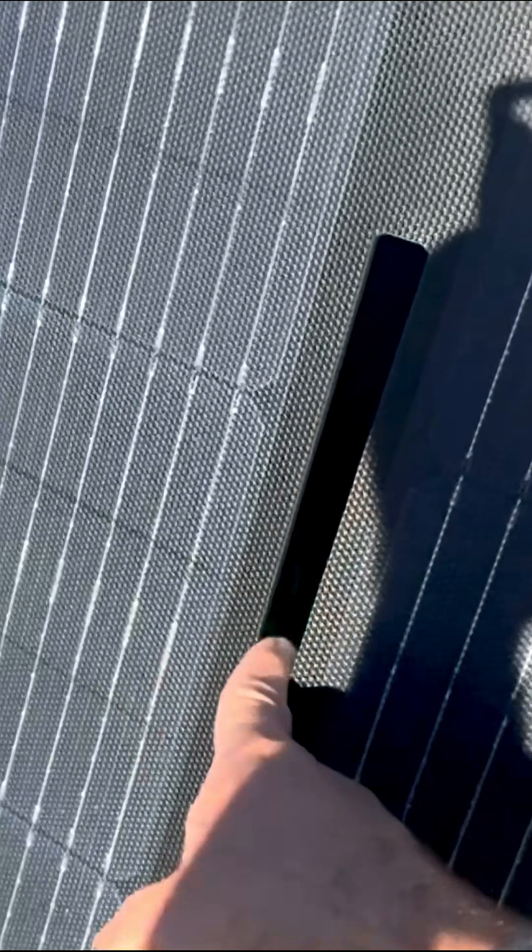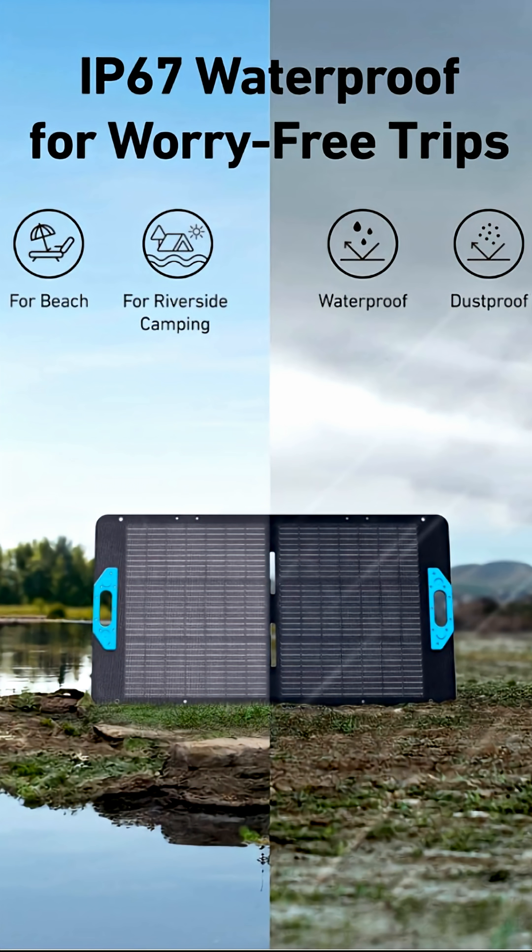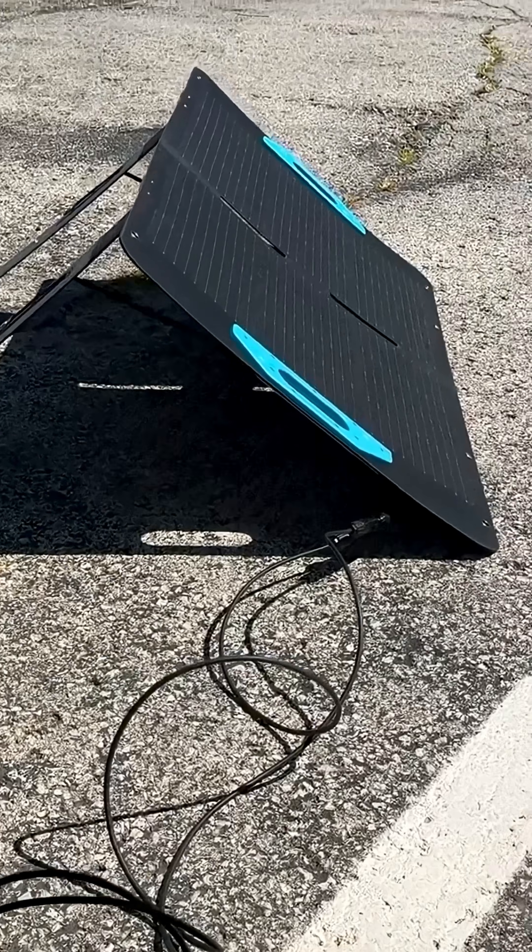Whether you're outdoor adventuring or in a remote area, the Anker Solex PS100 is built to withstand the elements with its weather-resistant design, making it a great, durable companion for long trips.